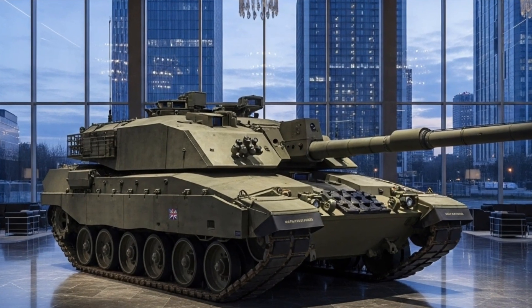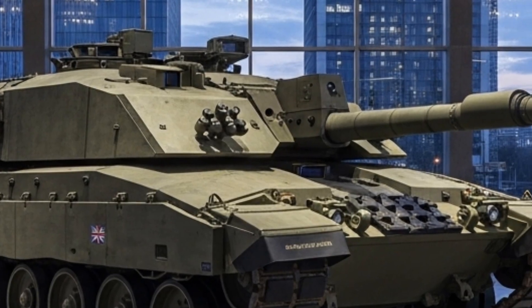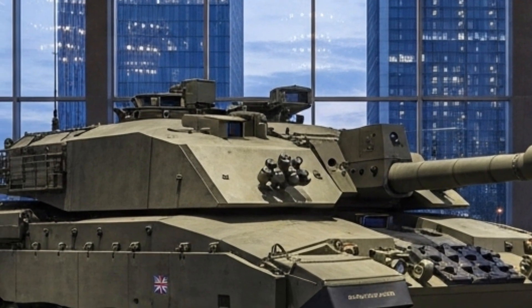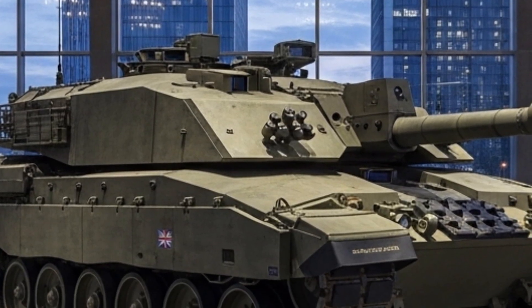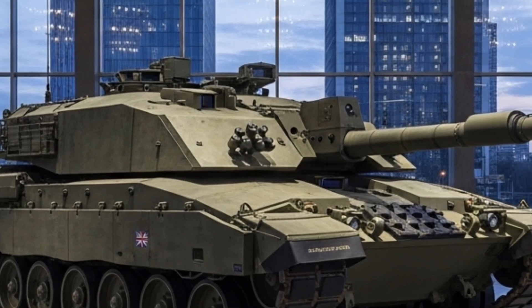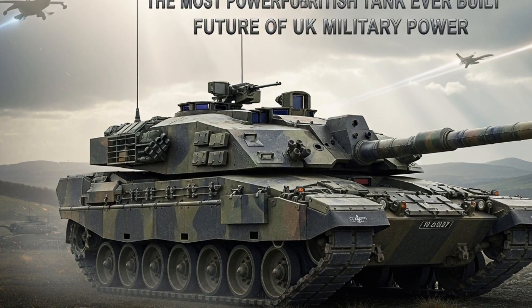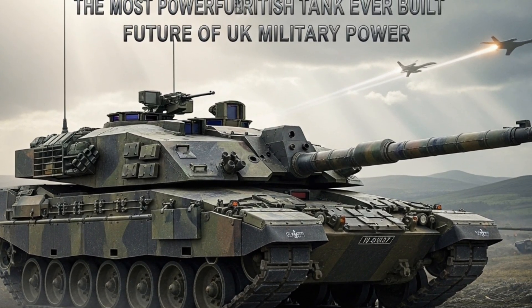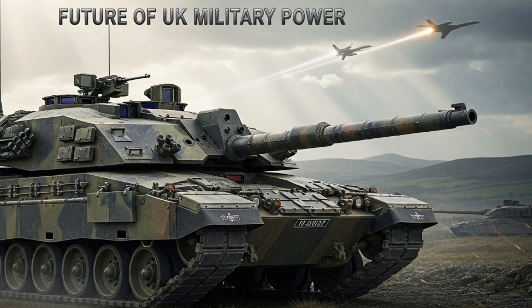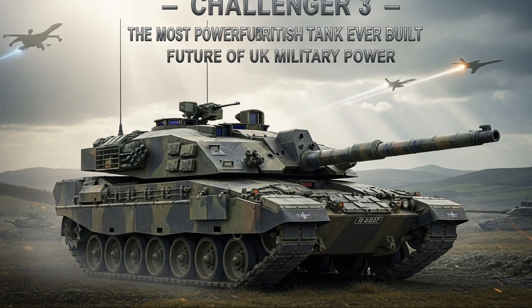The Challenger 3 is the latest and most advanced main battle tank ever developed for the British Army, a symbol of how the United Kingdom plans to remain a strong armored power in the 21st century. Built by Rheinmetall BAE Systems Land (RBSL), the Challenger 3 is not a completely new design but a complete transformation of the legendary Challenger 2. It takes the proven durability of the older platform and injects it with modern technology, digital systems, and firepower that align with NATO's future battlefield standards, marking a turning point in British tank development.